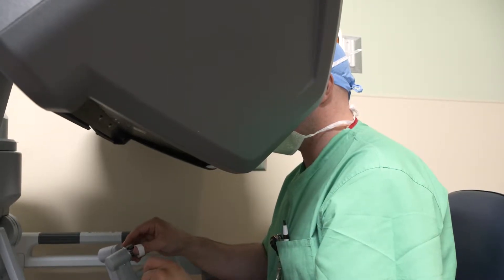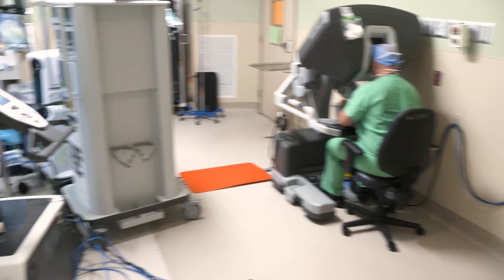We have gynecologists who are able to do surgery with it, thoracic surgeons are able to, and urologists have been using it. If I want to do something with my hands, it requires an incision at least as big as my hand. The robot lets us do that through incisions that are three quarters of an inch.